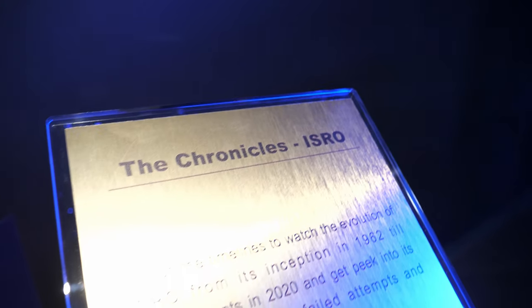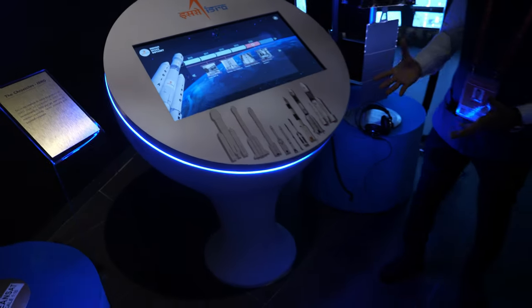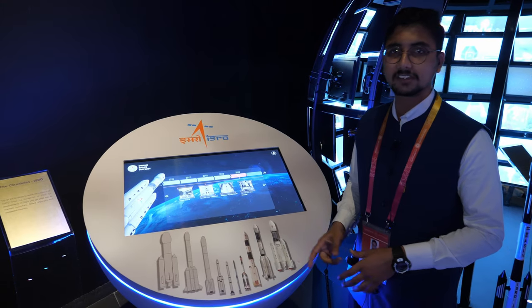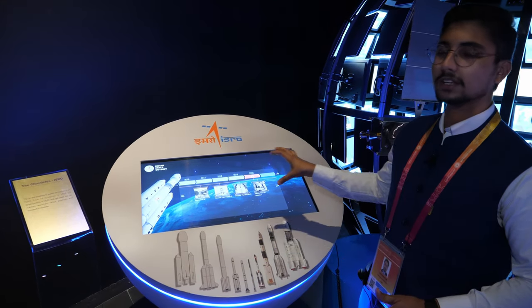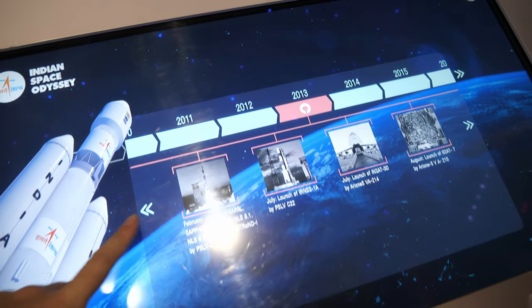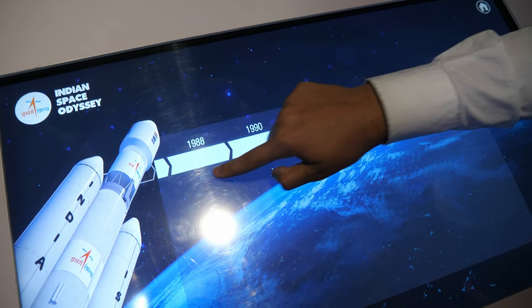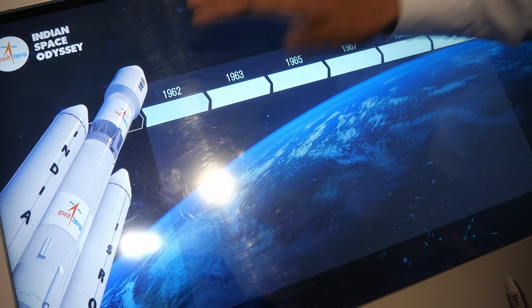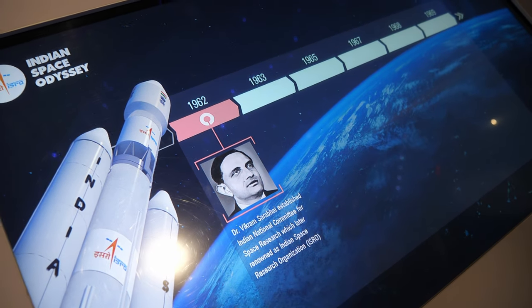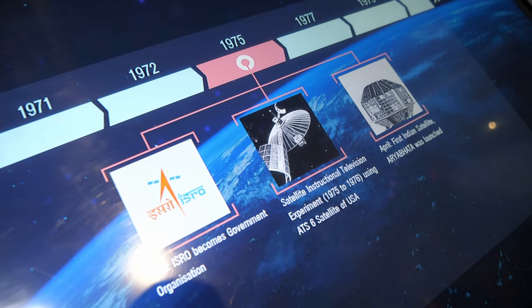There is an interactive touchpad showing the chronicles of ISRO — the Indian Space Research Organization — from 1962 to 2020. Visitors can swipe through the timeline and check events from different years. ISRO was founded by Vikram Sarabhai in 1962, initially as a personal organization before becoming a government organization.